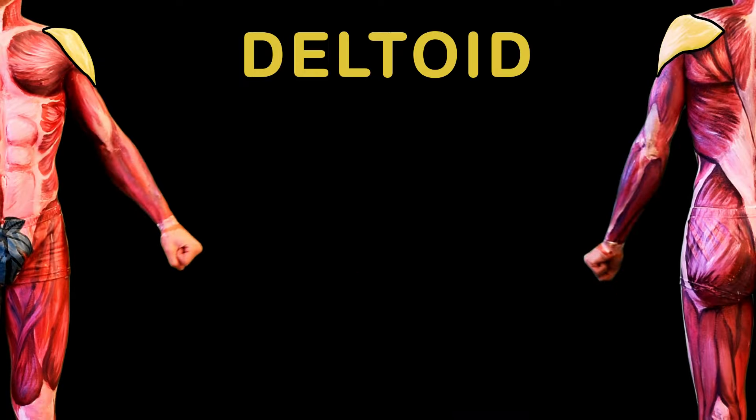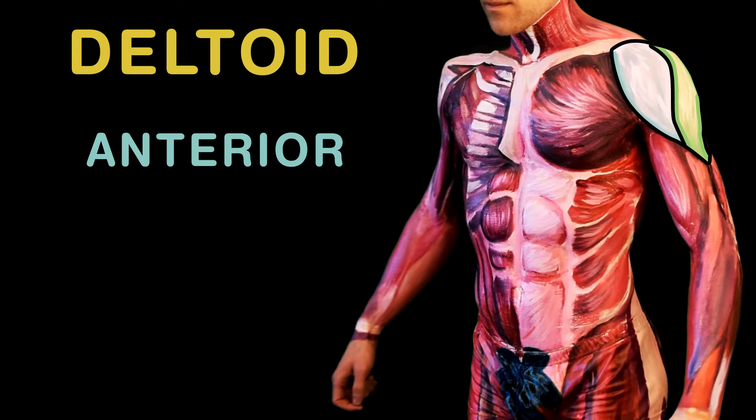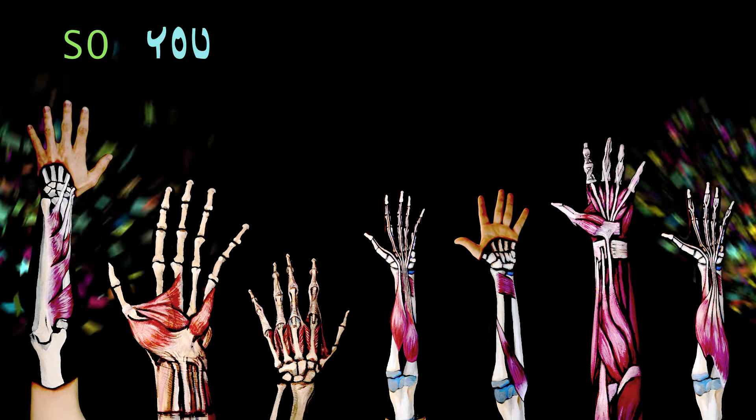The deltoids top the shoulders, and each splits into three: anterior, lateral, posterior fibers, as you can see. These muscles help you lift your arms up into the air.